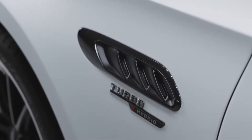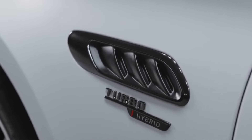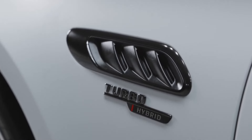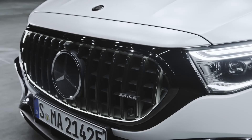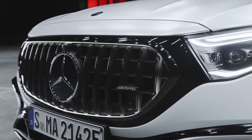Beyond the hybrid powertrain, the E53 Hybrid features a reinforced chassis with increased torsional rigidity to enhance driving dynamics. The AMG Ride Control Suspension, with adaptive damping, has been fine-tuned to meet the demands of the hybrid system.